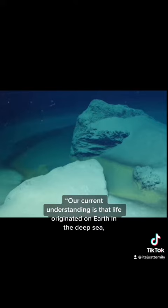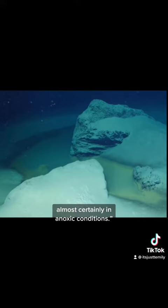Wildly enough, researchers believe that human life began in regions similar to these inhospitable pools. One researcher said our current understanding is that life originated on Earth in the deep sea, almost certainly in anoxic conditions.